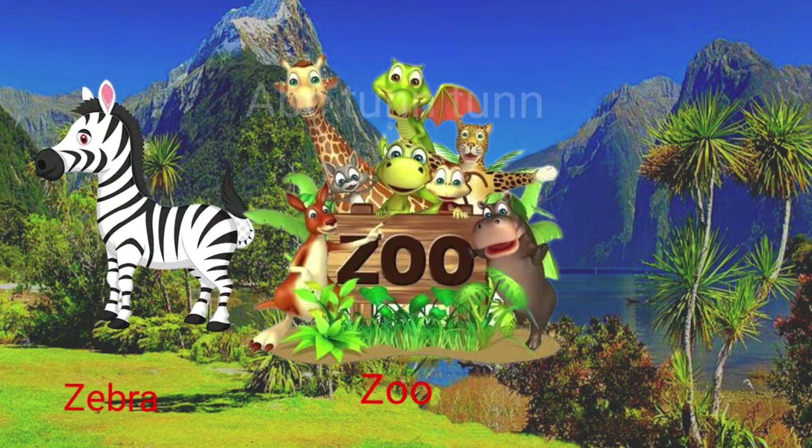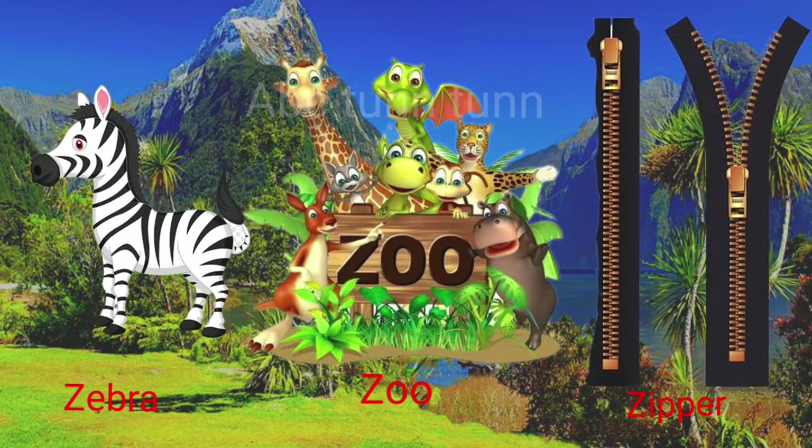Z is for zebra. Z is for zoo. Z is for zipper. Z!